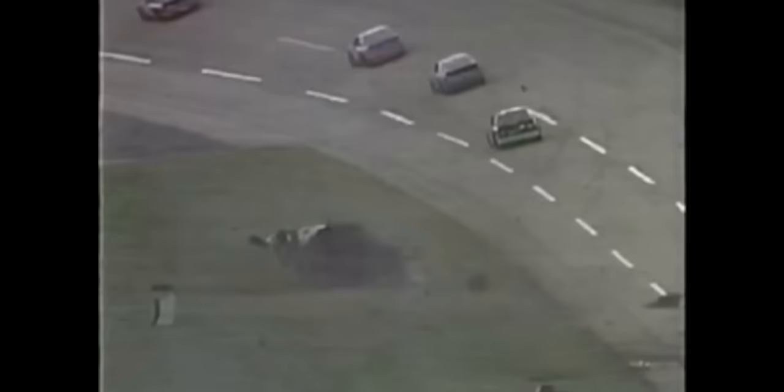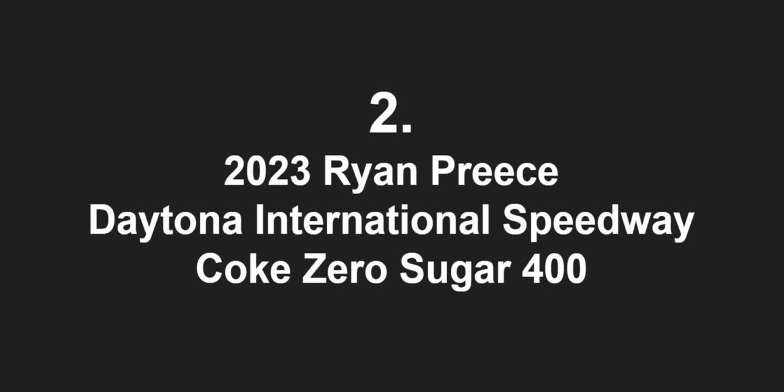The car overturns about six or seven times, pirouetting on its nose, end over end, side over side — comes to a rest on its wheels between the start-finish line.